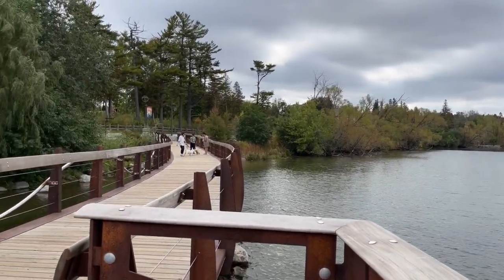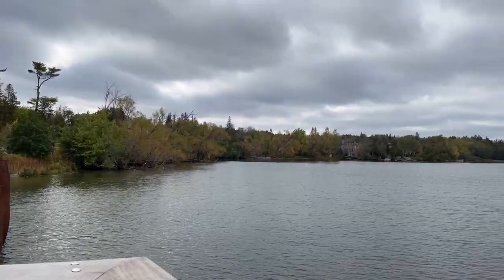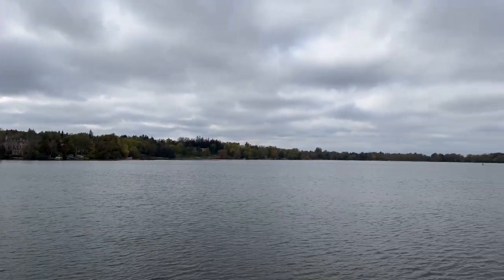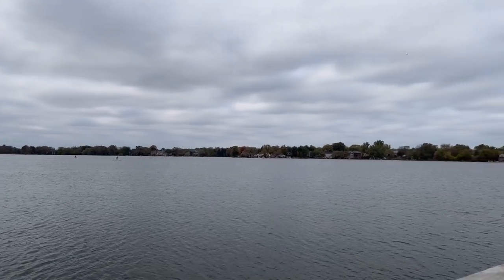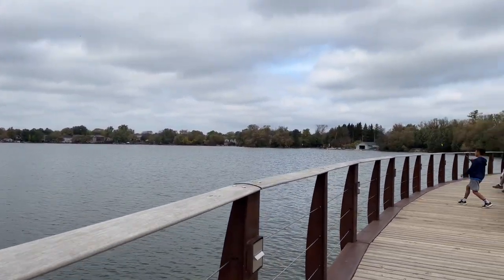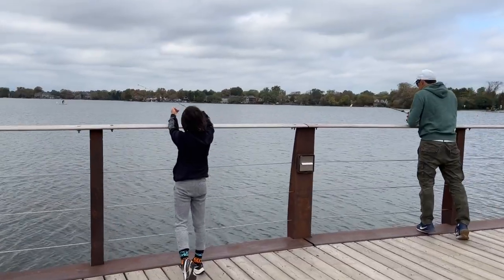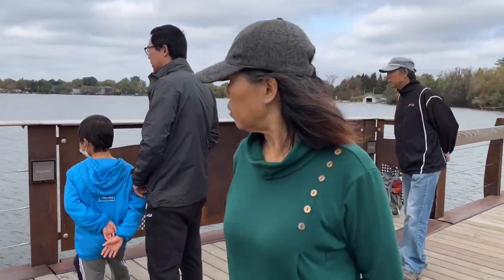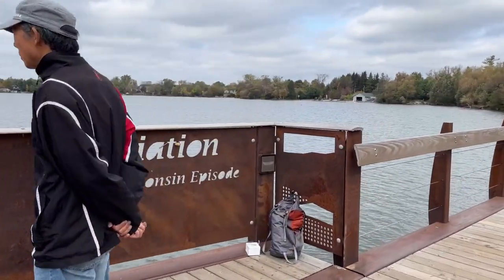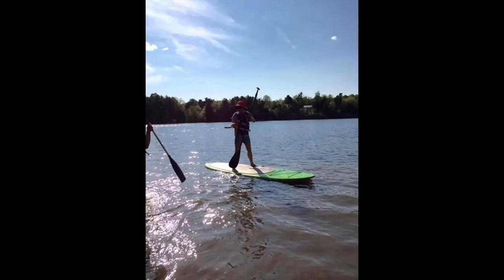Oh, so windy! It was still a great day to visit even though the wind was so strong. What an incredible view. You can see some people fishing, kids just playing, or people just taking a leisurely walk — and stand-up paddling. I did it once and I truly enjoyed it so much.